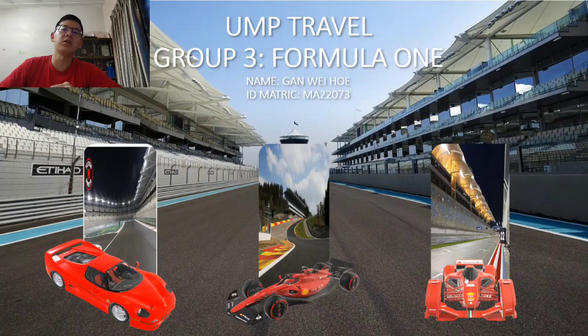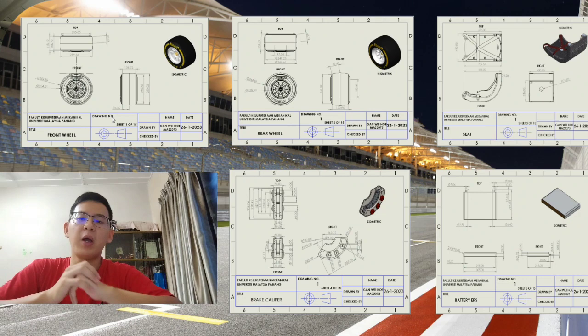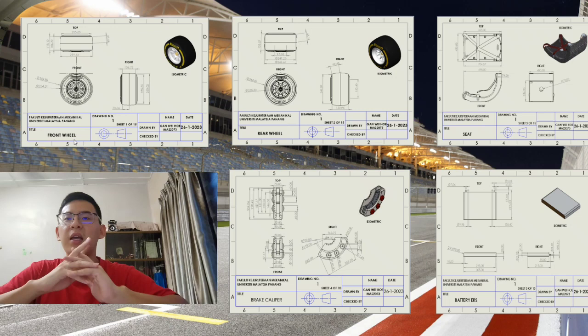Now let me show you the final product of the F1 vehicle. As you can see in the slide, for this project we need to prepare at least 15 components. In my group, we prepared about 17 components to assemble into a completed version of the Formula 1 vehicle.